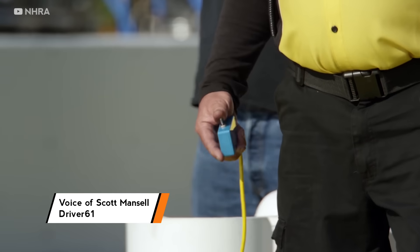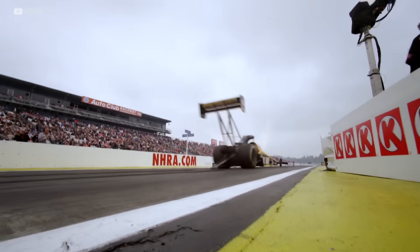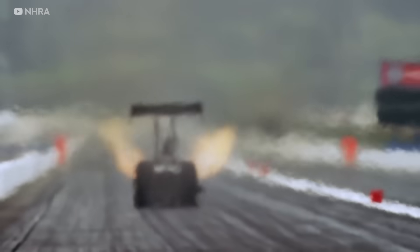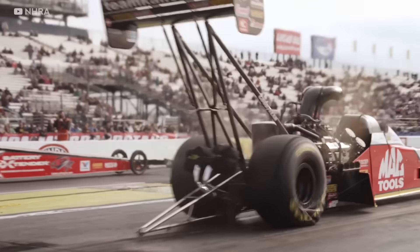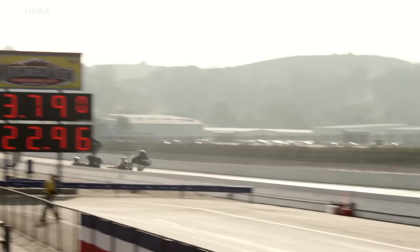We know the standard recipe for going really fast: plenty of power, minimal weight, and a lot of grip. The top fuel dragsters are the fastest class in drag racing and take each of these factors to the extremes. That's why top fuel dragsters are the fastest accelerating machines in the world.